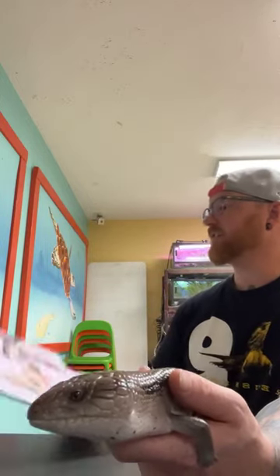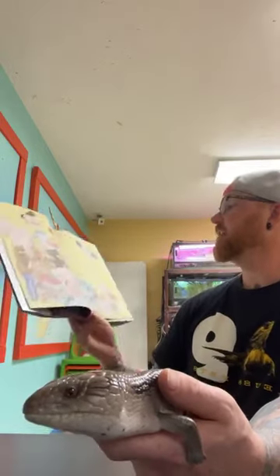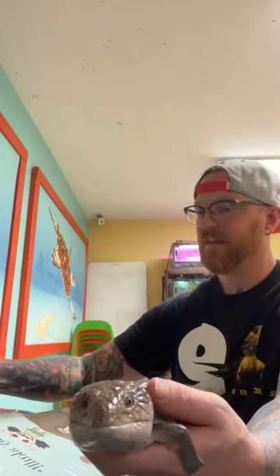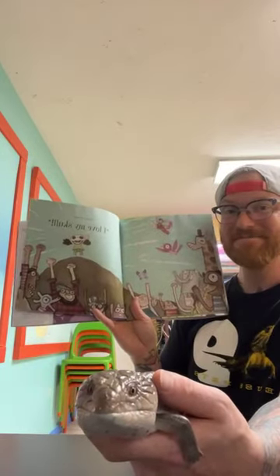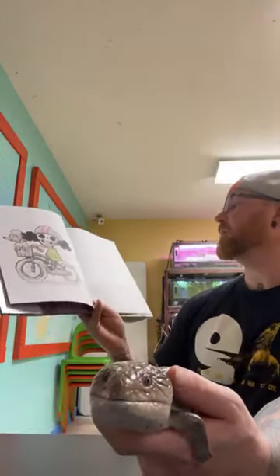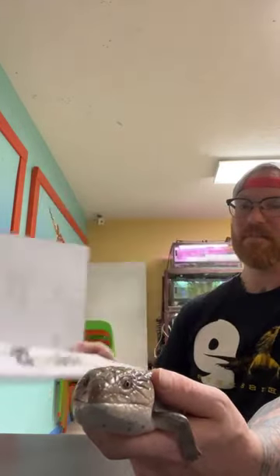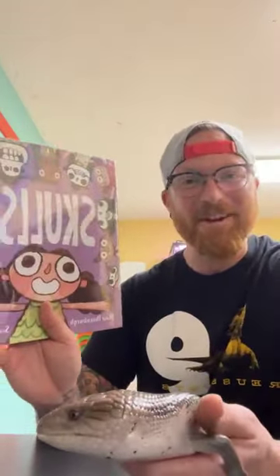So tell your friends: nice skull, it gives your face a good shape. Tell your family: thanks for helping my skull grow strong and hard. Shout to the world: I love my skull! Take care of your skull because you only get one, and think of how amazing it is to have such good bones in your body. The end.